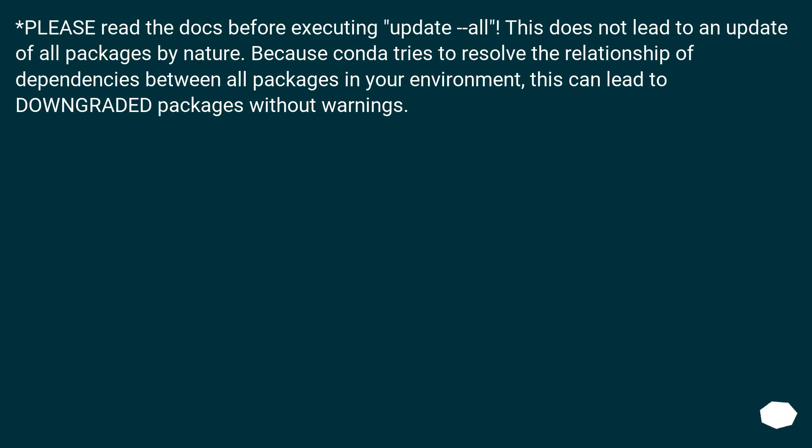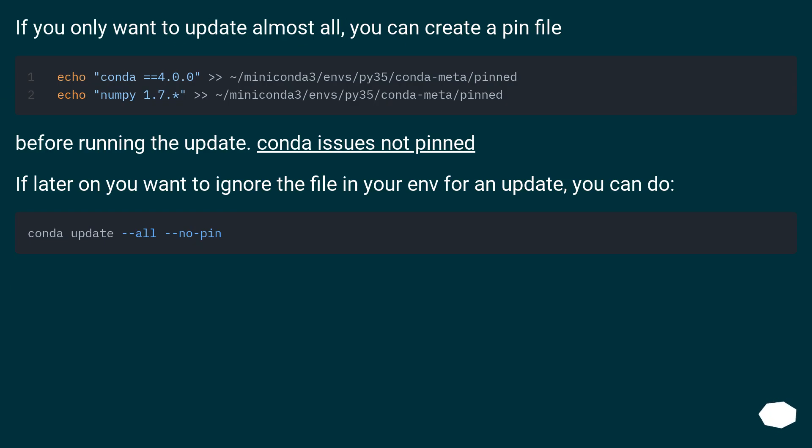Please read the docs before executing update --all. This does not lead to an update of all packages by nature, because conda tries to resolve the relationship of dependencies between all packages in your environment. This can lead to downgraded packages without warnings. If you only want to update almost all packages, you can create a pin file. Before running the update, use conda issues not-pinned. If later on you want to ignore the file in your environment for an update, you can do so.